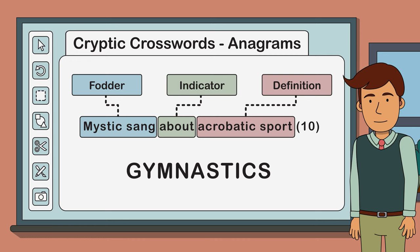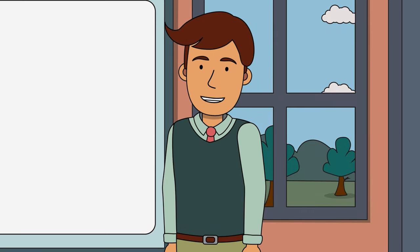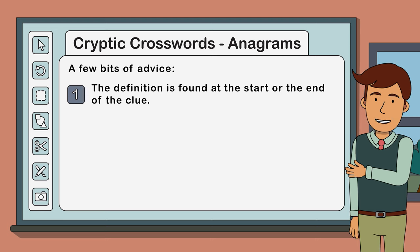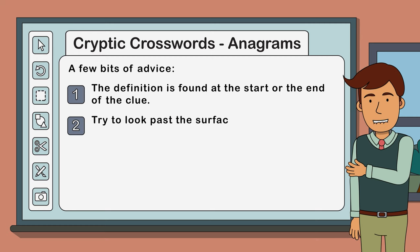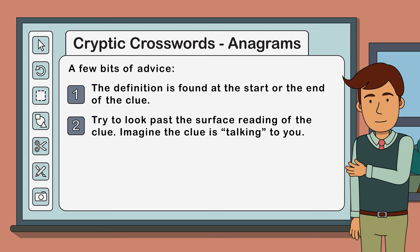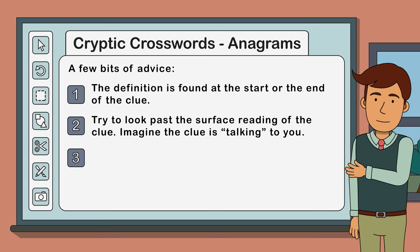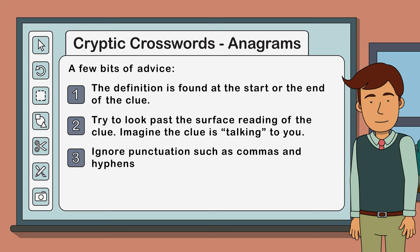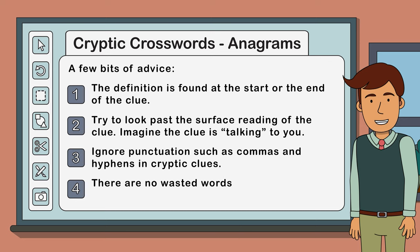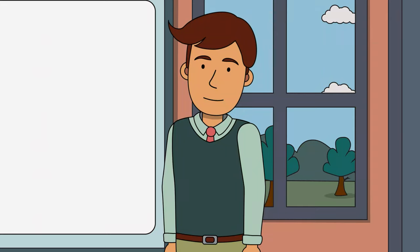A couple of things to note before you solve some anagram clues on your own. Remember: the definition is generally found at the start or the end of the clue; the fodder and indicator can be found in any position. Try to look past the surface reading of the clue - it's been written deliberately to trick you. Try to imagine the clue is talking to you, asking you to do something - in this case, rearrange some letters. Generally ignore punctuation such as commas and hyphens, as they are also there to trick you. Lastly, there are no wasted words in anagram clues or cryptic clues in general - every word is either part of the indicator, the definition, or the fodder.